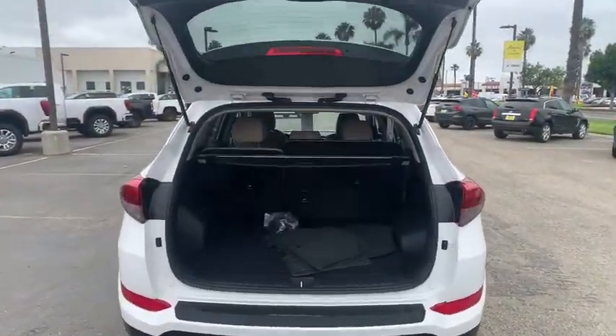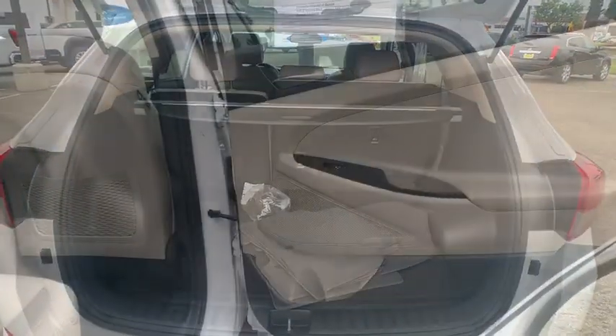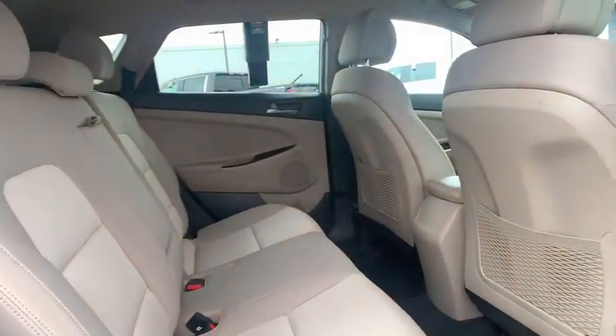Security system, remote keyless entry, brake assist, panic alarm, overhead console, tachometer, driver vanity mirror.